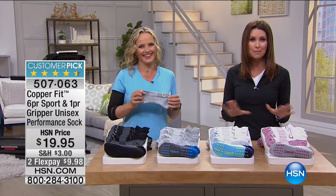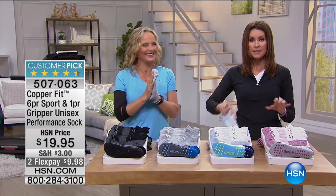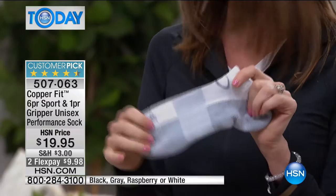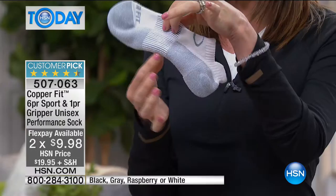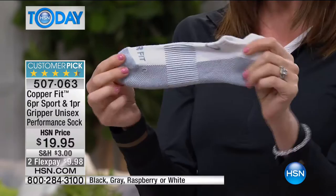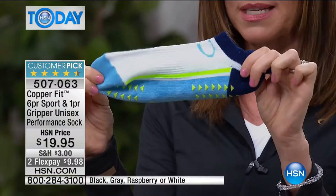Everybody laughs at Shannon about her CopperFit socks, but CopperFit is a different sock than anything she's ever worn. She threw out every other pair of socks and replaced them all with CopperFit — because they're infused with copper, so you never have the stinky sock situation. They wash like a dream, have a little bit of arch support, and you also get a pair of grippers — like little slippers.